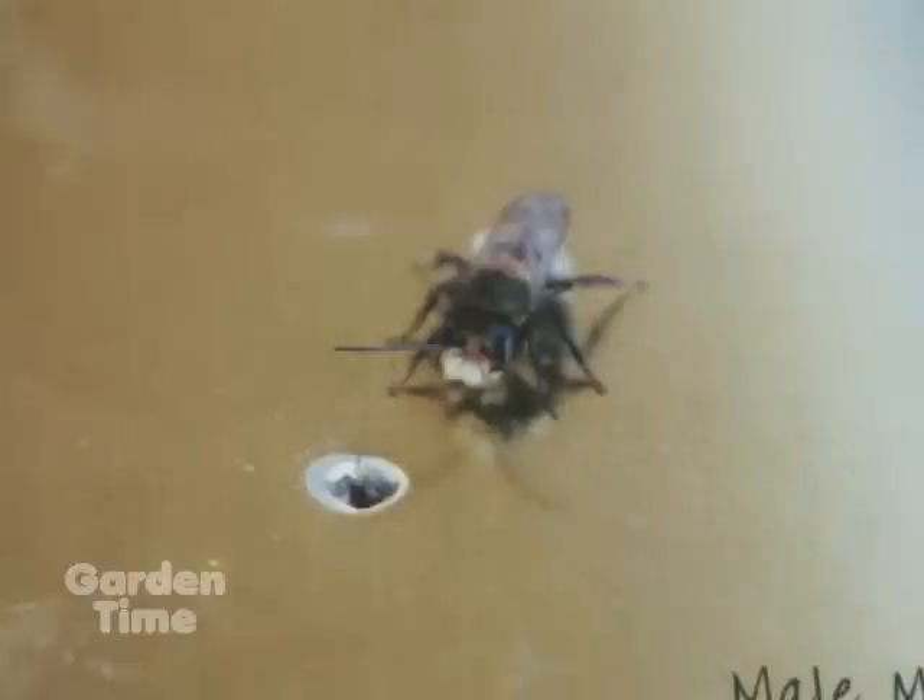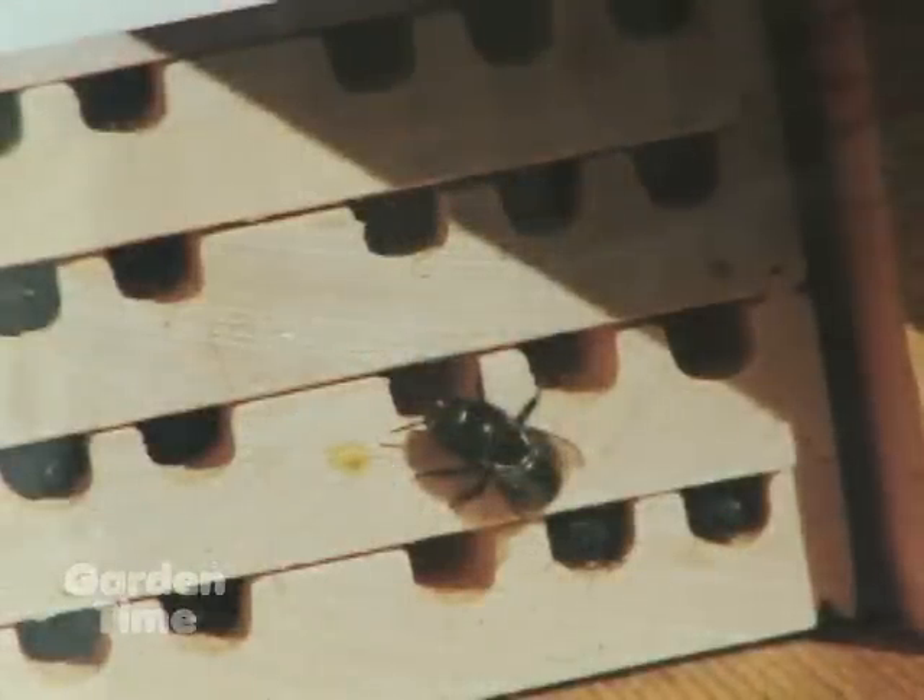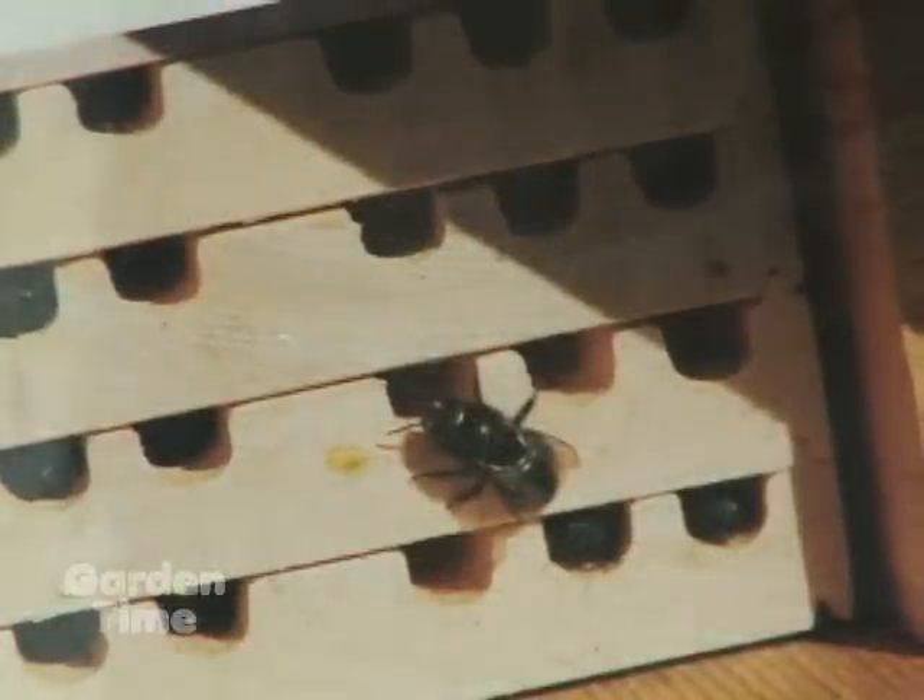Mason bees are a small insect — a bee that is non-aggressive. It's really important to note that it does not sting you. They're just wonderful native pollinators of our fruit trees, camellias, azaleas, and anything that's blooming between March 15th and about mid-June. They're really hardy because they're out and about when honey bees aren't, when the weather is just at the cusp of being springtime.